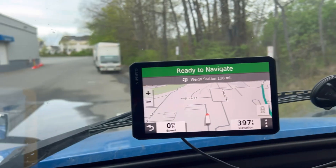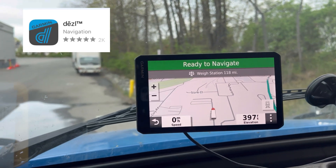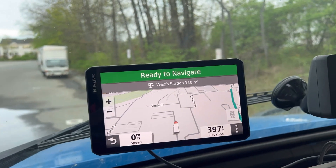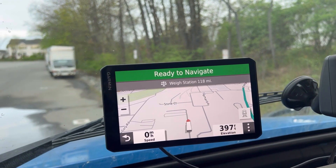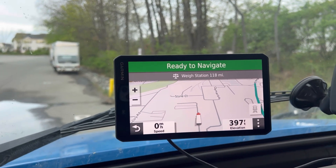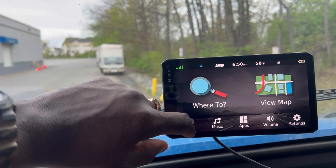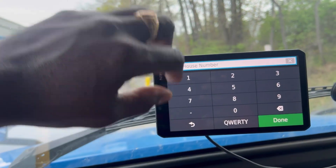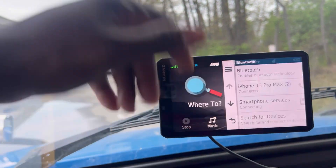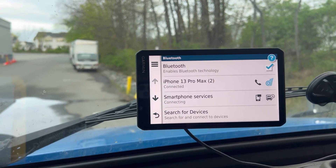One more cool feature — there's an app for it. There's a Garmin app where you scan the barcode on the back of your GPS and it brings you to the app store where you can download the app. Your phone and the GPS work together, so you do not have to type the address into the GPS. You can put in the address on your phone, like the day before, and whenever you connect with the GPS it's gonna send the location to it.